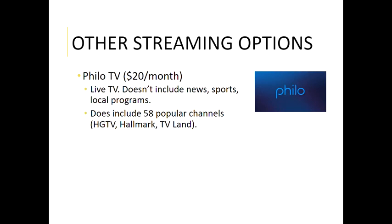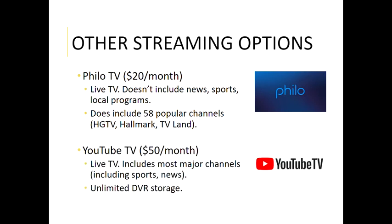Another big one that's come out recently is Philo — or Philo TV. That is at twenty dollars a month, which is the cheapest there is for live TV. The reason they get to be so cheap is it doesn't include any news, sports, or local programs. This is just those really popular cable channels like HGTV, Hallmark, and TV Land. A lot of people love HGTV and have it on in the background all weekend — this would be a really good option for that if sports or news coverage isn't a huge priority for you.